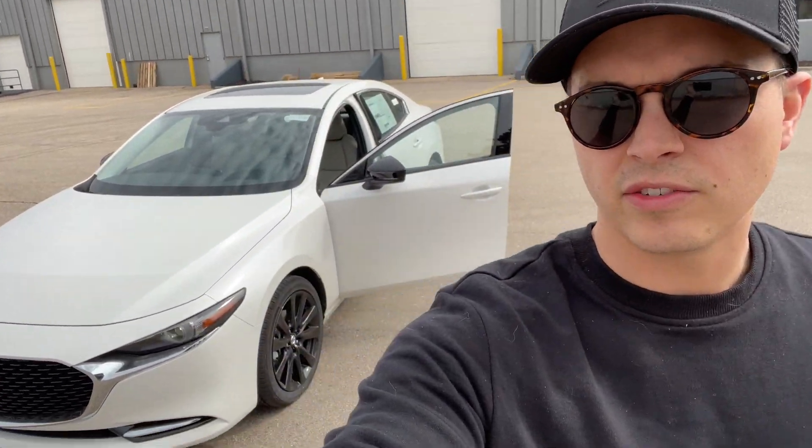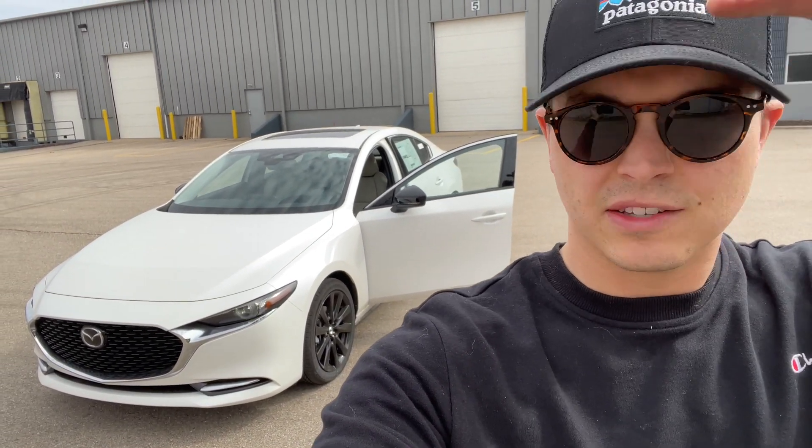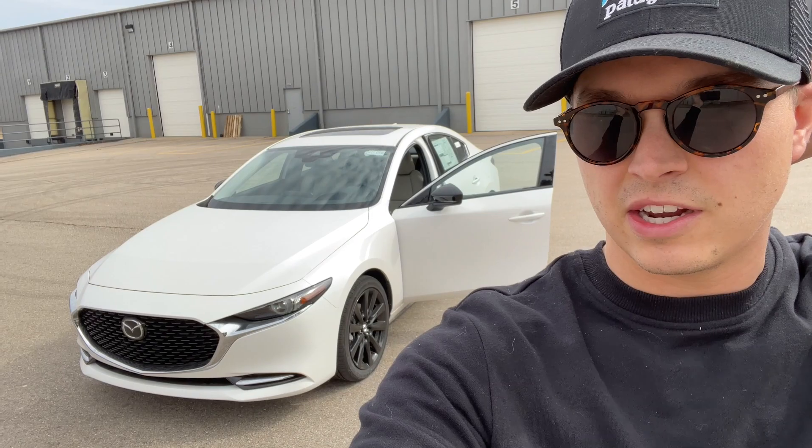I mentioned this in my car spotting video, but I'm looking to upgrade and this might end up being the one. I'm kind of between this and a Kia Stinger — I like the looks of the Kia Stinger, it's a little bigger and obviously has more power, but this one's pretty sweet.